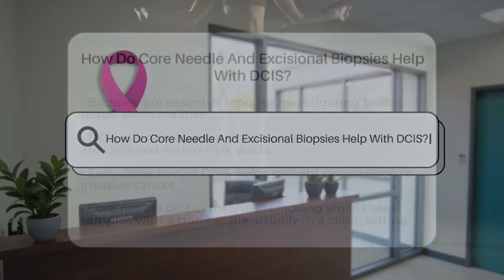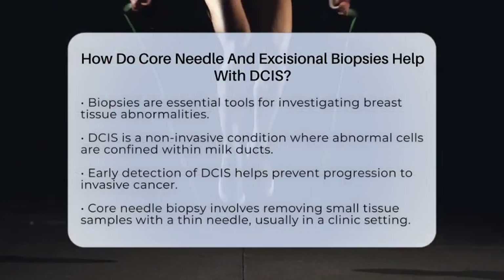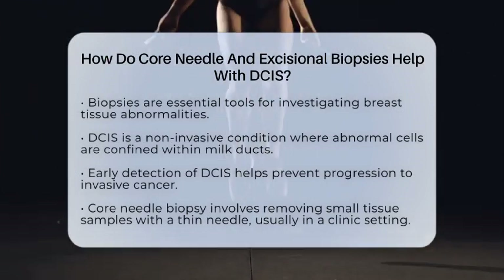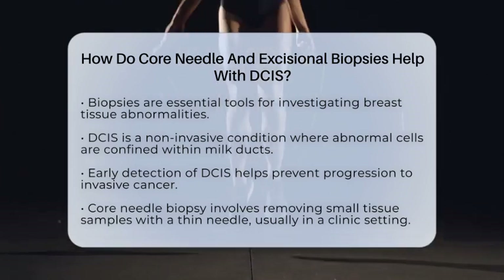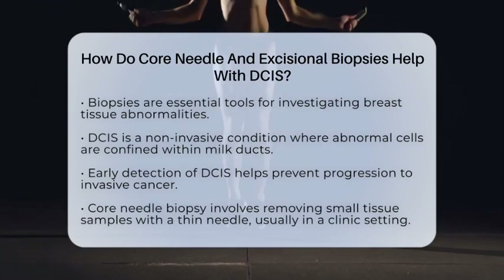How do core needle and excisional biopsies help with DCIS? Imagine trying to solve a mystery in the breast tissue. Doctors use special tools called biopsies to gather clues about what's going on inside. When it comes to ductal carcinoma in situ, or DCIS, these tools are essential.